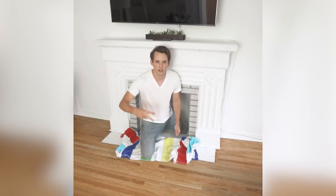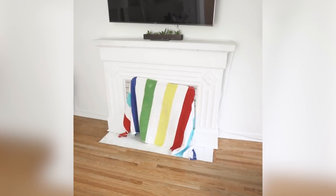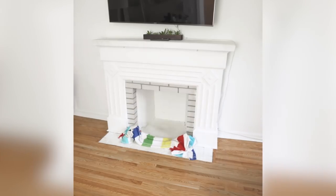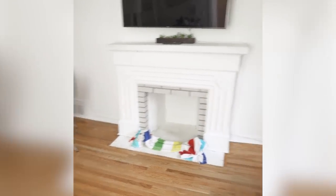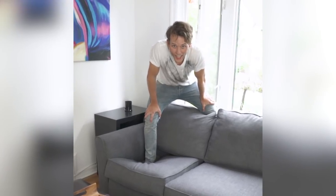Welcome back to another behind-the-scenes vlog where I show you how I make my magical videos. But first, the magic. 3, 2, 1... Magic! Wasn't that a fantastic video? I actually have no idea — I haven't made it yet. Let's get started.